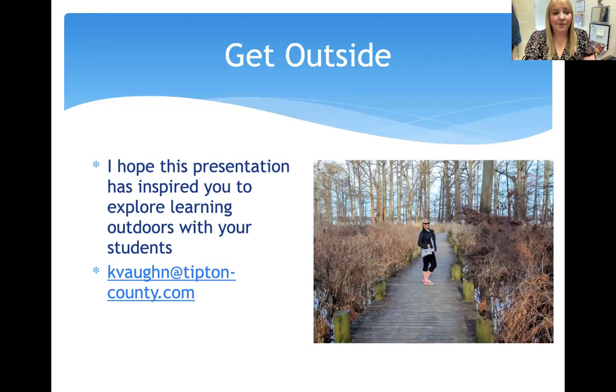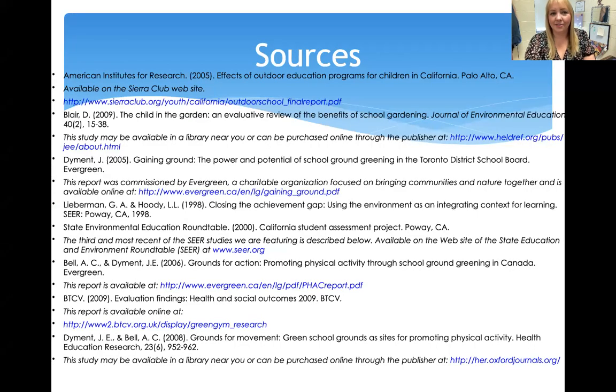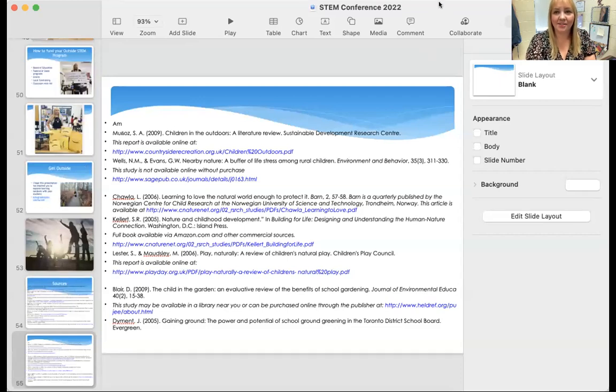Get outside! I hope this presentation has inspired you to take students outside and start learning outdoors. It's incredibly beneficial — it's probably my favorite part of the day and has been for a very long time. If you have any questions or would like to follow up, you can contact me at KayVaughan@TiptonCounty.com. These are our cited sources if anyone would like them. Thank you very much for coming today and listening and learning about teaching students outside.